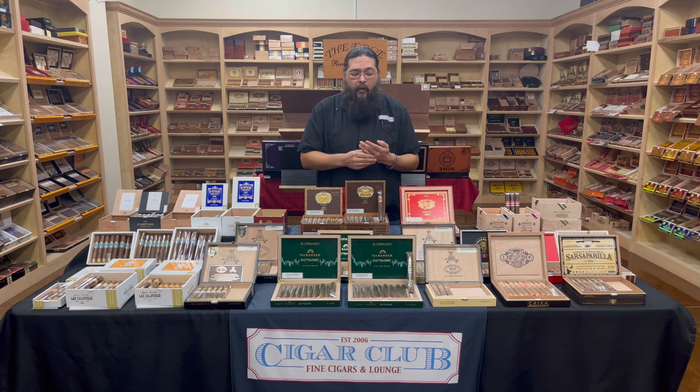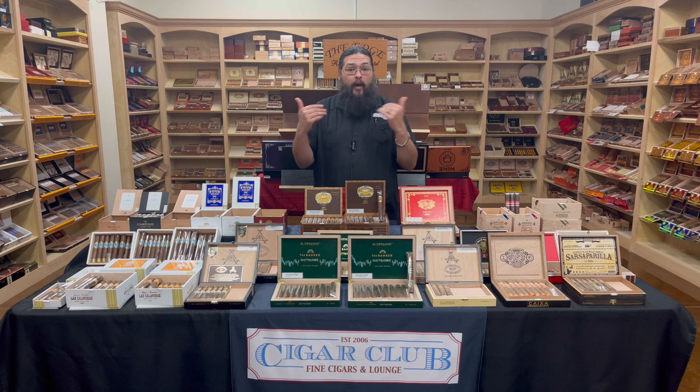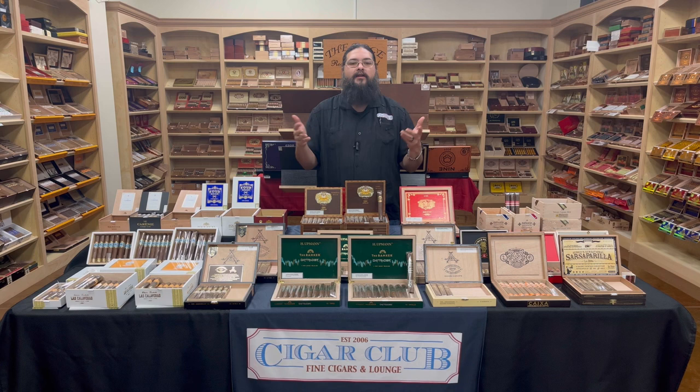Both come from the venerable old brand of H. Upman. If you're not familiar, H. Upman goes back to — I believe — 1844. It was actually made as a custom blend for a German banker by the name of Herman Upman, who had relocated and was in the banking industry in Cuba. He had a custom cigar made for him, and that was the birth of the brand.